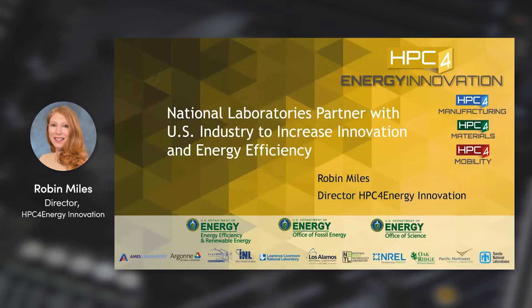This program is sponsored by the Offices of Energy Efficiency and Renewable Energy, Advanced Manufacturing Office, Vehicle Technology Office, and the Fossil Energy Office.